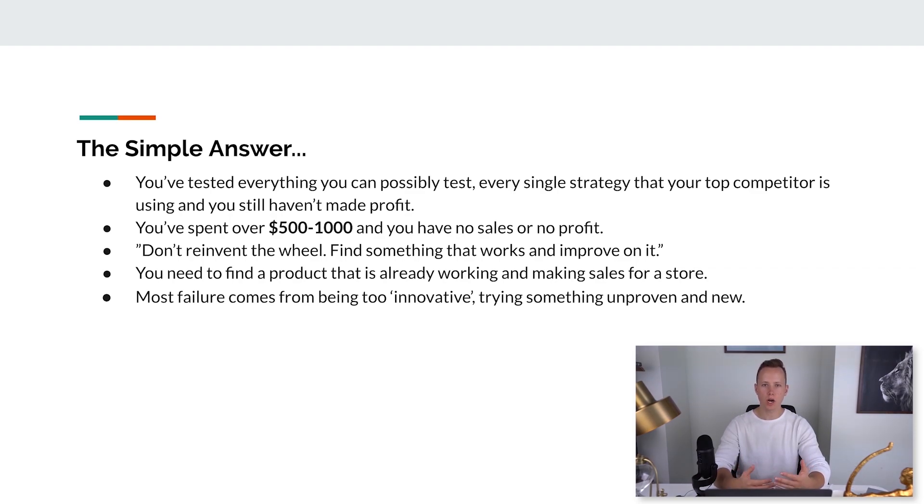The simple answer to when you should stop your failing store: if you've tested everything you can possibly test, tried every single strategy your top competitors are using, and you still haven't made any profit or sales — and you've spent about $500 to a maximum of $1,000 — then you definitely should stop and go back to the drawing board. If you've set up your store, got your product running, recorded some ads, and really put in effort but still have no sales, don't reinvent the wheel. Never reinvent the wheel if you want to find something that works.